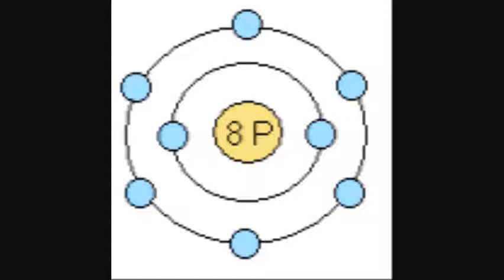These shells are extremely important when deciding the atom's stability. The inner shell can contain up to two electrons. The next shell can contain up to eight. For example, if we look at the oxygen atom again,